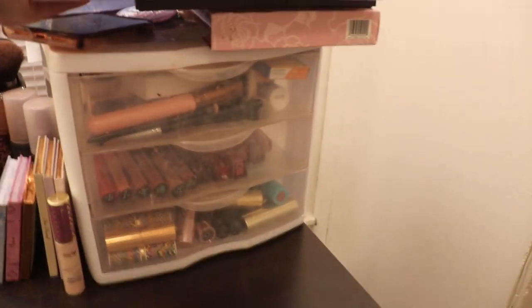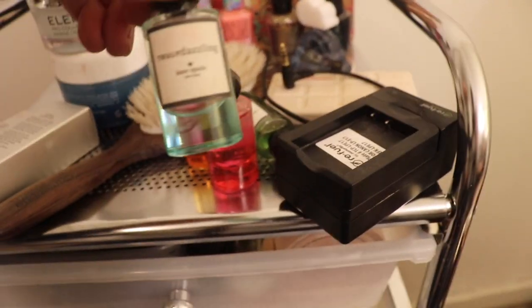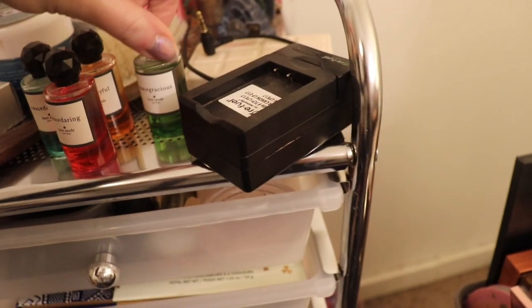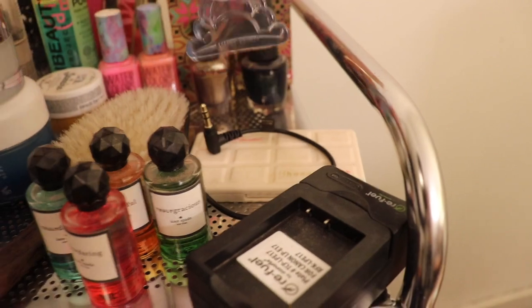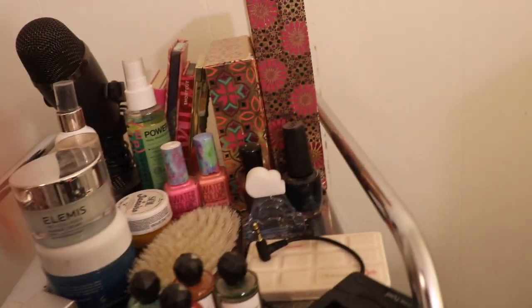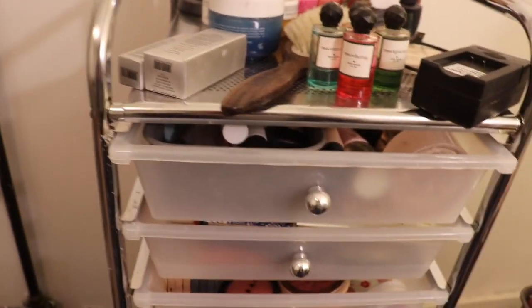Right here is my drawer set where I keep the rest of my makeup. Up on top I just have like extra moisturizers, some perfumes. These Kate Spade perfumes are so good, I love them. I have an Ariana Grande perfume from my best friend Michaela. I just have some other palettes up here, other setting sprays like this one — it's probably going to go in a fails video. Extra moisturizers, a nice hairbrush, and an extra microphone. It's really late when I'm filming this, by the way, so that's also why I don't want to show myself.